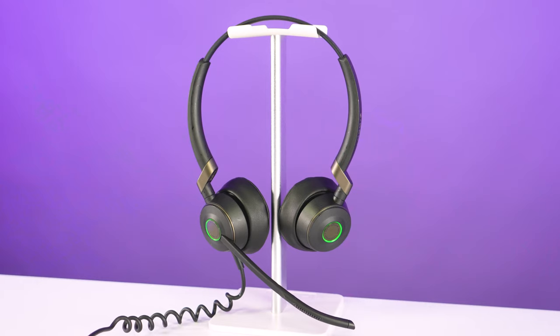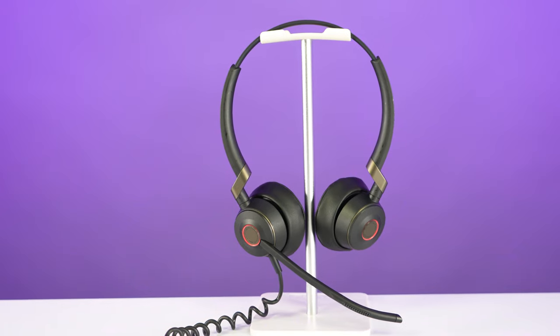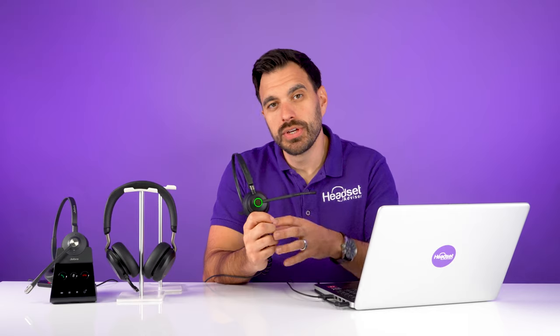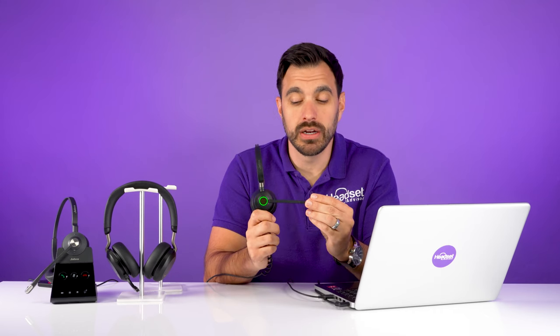It has an awesome busy light on both sides of the headset if you have the dual speaker model. Green means an agent is available, and red means an agent is busy. So as a call center manager, you can quickly see who's on a phone call and who's not, to help you monitor and measure what's going on.